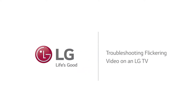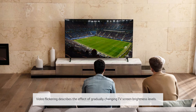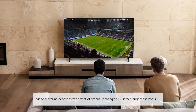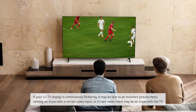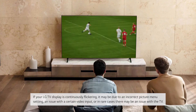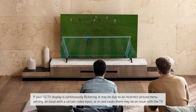Troubleshooting flickering video on an LG TV. Video flickering describes the effect of gradually changing TV screen brightness levels. If your LG TV display is continuously flickering, it may be due to an incorrect picture menu setting, an issue with a certain video input, or in rare cases there may be an issue with the TV.